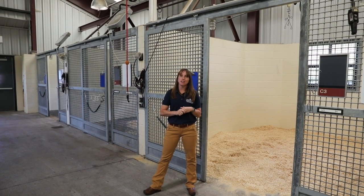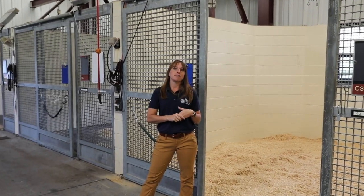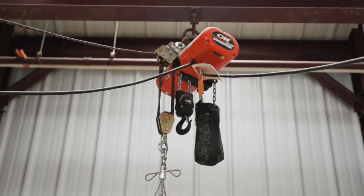Here we are in our intensive care unit. This is a very important part of our hospital. This is where we house horses suffering from colic, those that have just recently come out of surgery and need extra attention, or any other case that needs round-the-clock monitoring. We have cameras in each stall connected to our computers and accessible remotely 24 hours a day. We also have amenities like a heavy hoist that can be useful when a horse needs assistance standing. This area is climate controlled, so no matter the weather outside in our Minnesota climate, your horse is comfortable and happy in here.